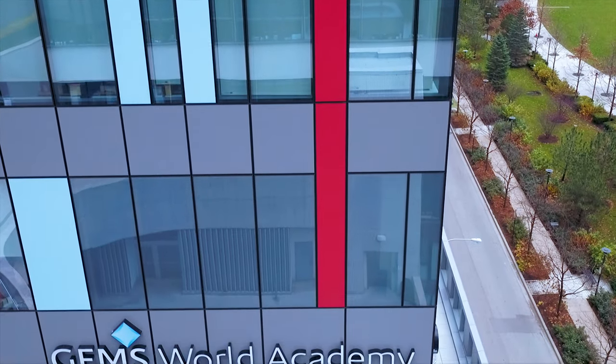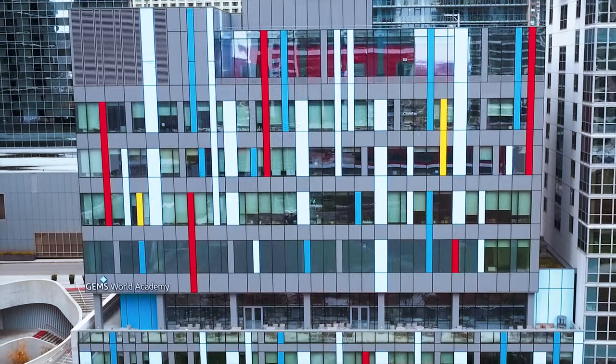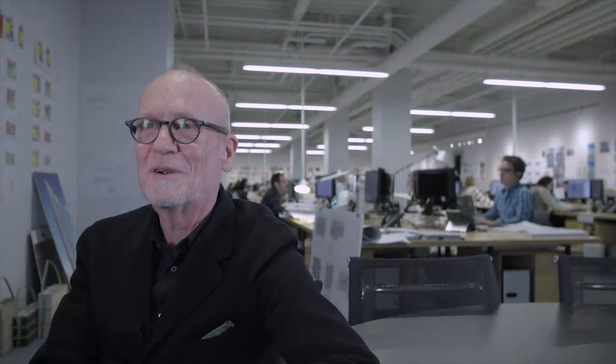Most of the buildings in Lake Shore East are sort of gray, so that is the predominant color here. But the introduction of primary colors distinguishes it and makes it more appropriate for a school. It's just trying to add something that adds some life to the space, and for me, color is a great way to do that.